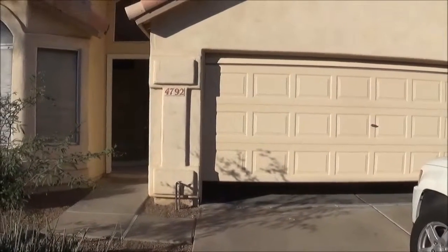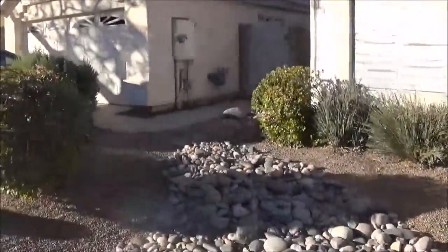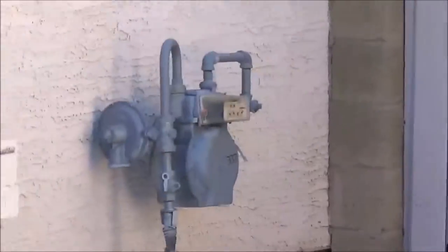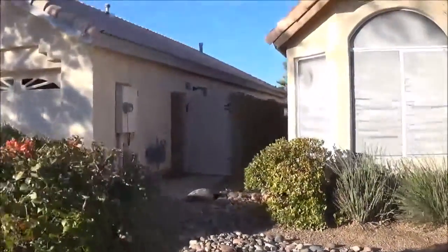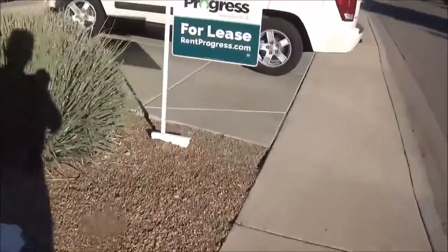Alright, so we're at 4792 Harrison. You can see they have natural gas heat and they have two distinct side yards.